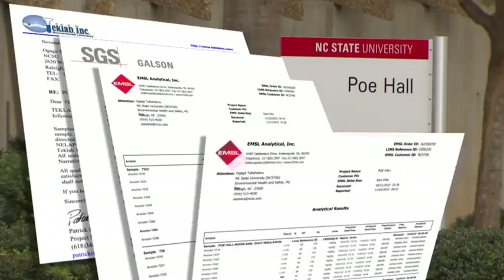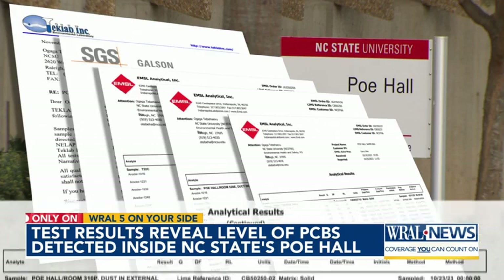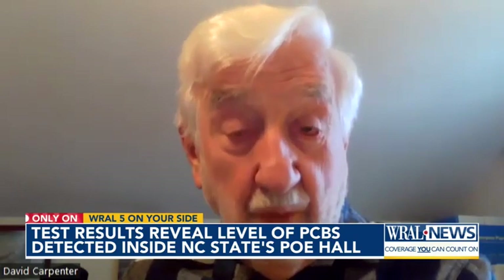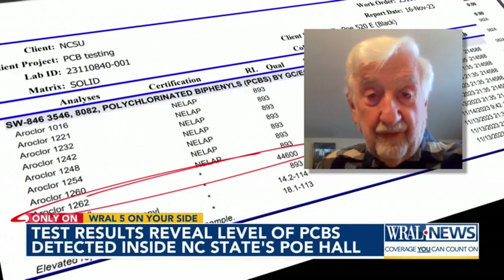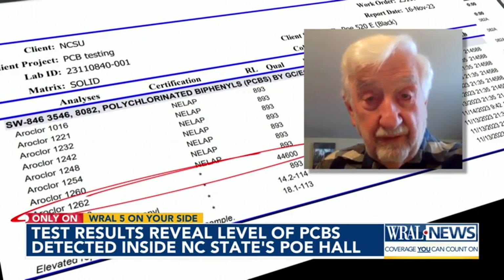Documents Five on Your Side exclusively obtained show five PCB test reports the university commissioned from October into November, with varying levels of PCBs in the HVAC system and on surfaces inside Poe Hall. Not every one of those samples showed results, but there were a number that did — and in some cases, at fairly high concentrations.